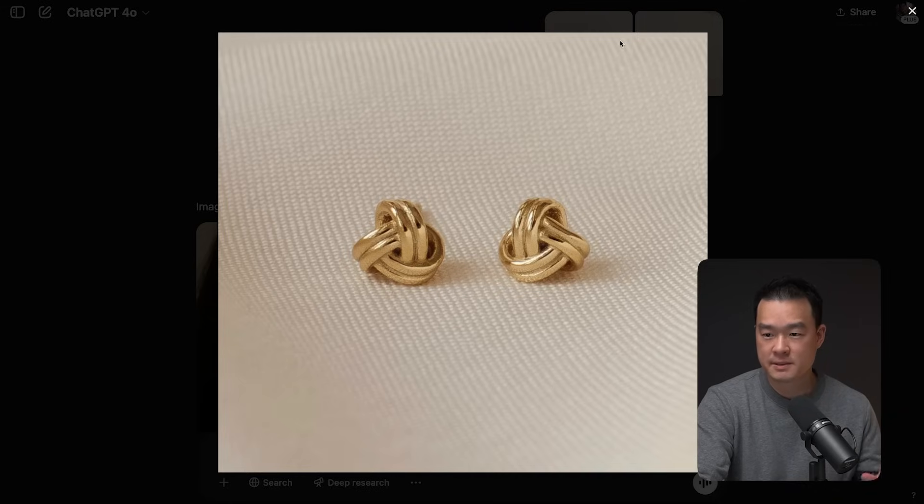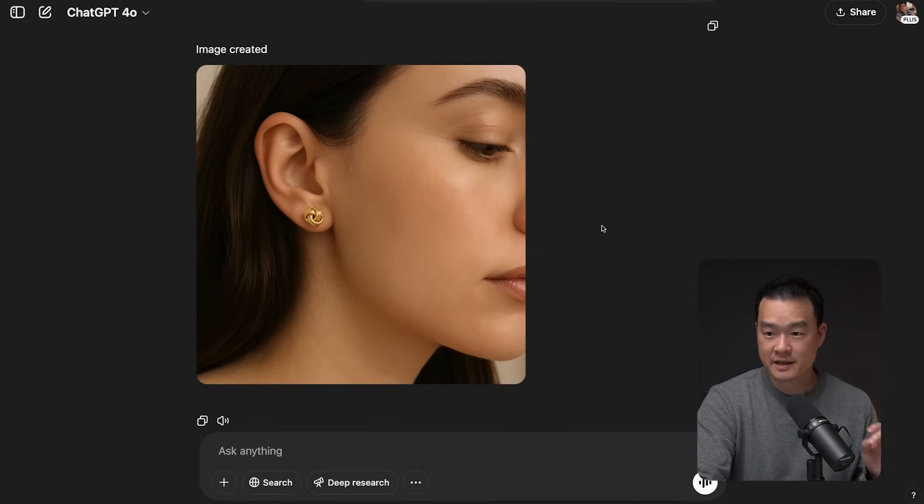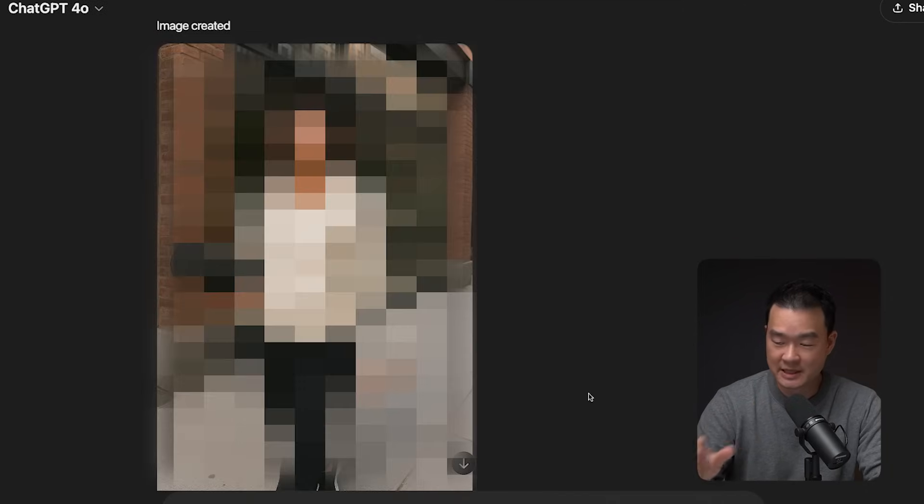If you're a photographer or a model, I would be worried. I even uploaded a simple photo of a pair of earrings and asked it to put them on a model, and I got this beautiful image with the exact earrings in the first try. So in this video I'm going to show you how to create images like this, including the prompts.